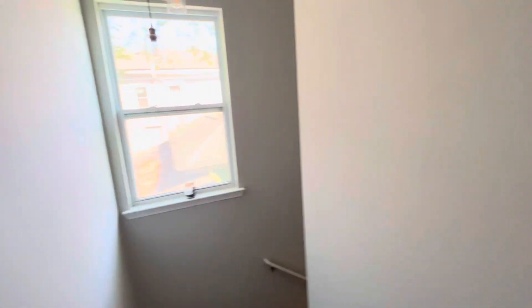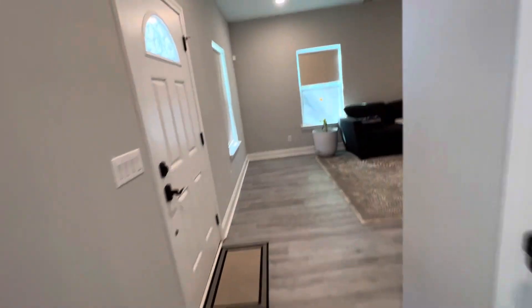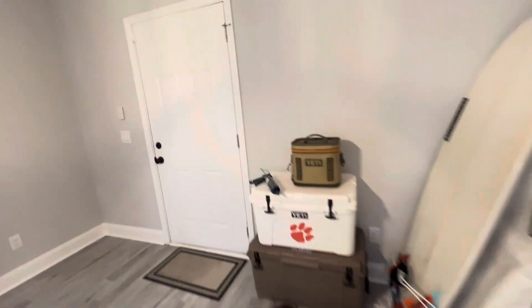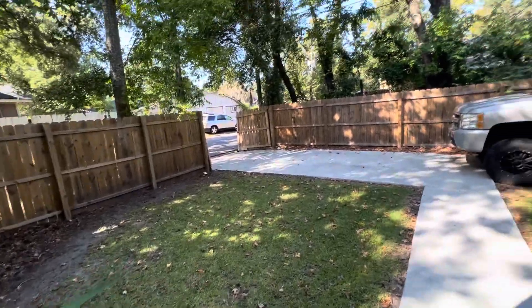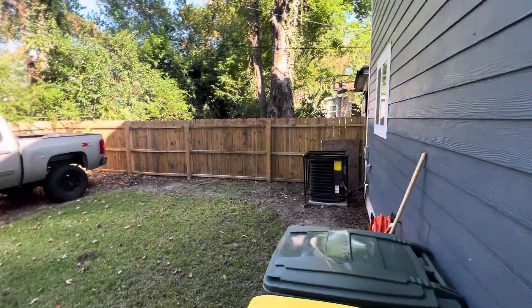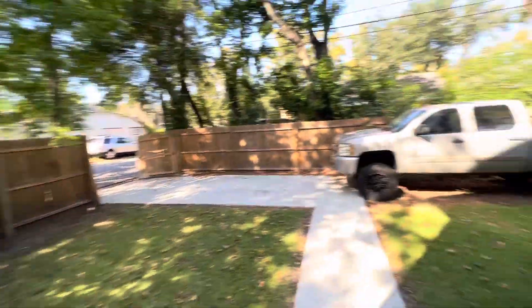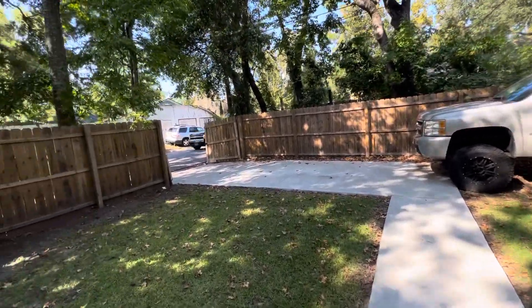We go up front and go in the backyard as well. HVAC is fairly new — the house is fairly new. Fenced yard. You can pull your car around back. And then, yeah, it's on the corner, so this is the side street.